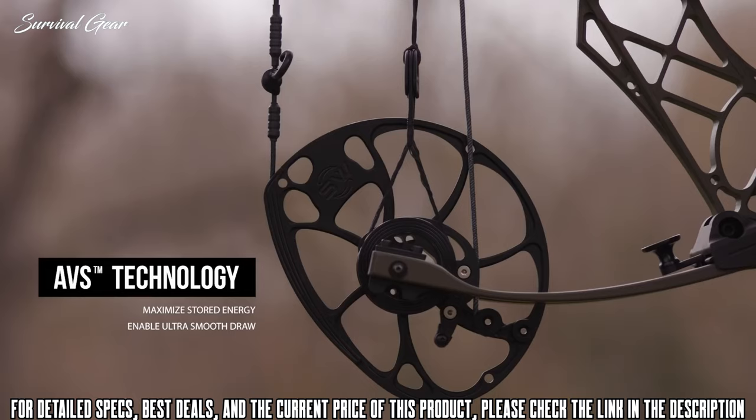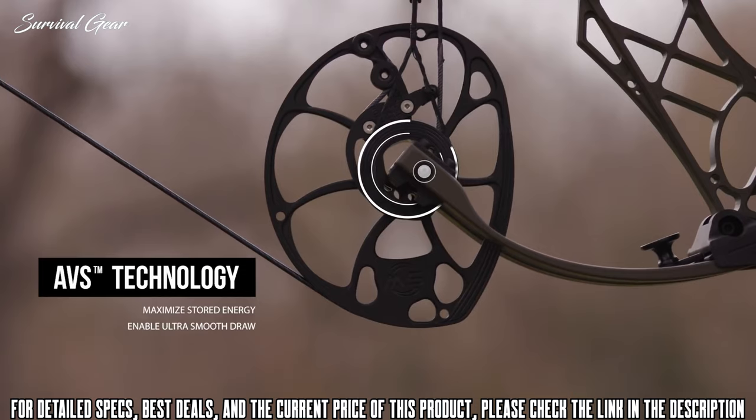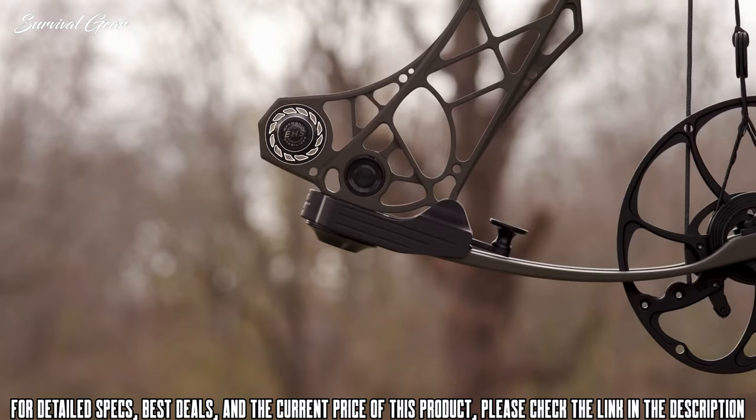The cross-centric cam is paired with our proven AVS technology, which vectors forces to maximize stored energy and provide an ultra-smooth draw. 3D damping technology utilizes the enhanced harmonic stabilizer to eliminate post-shot vibration.